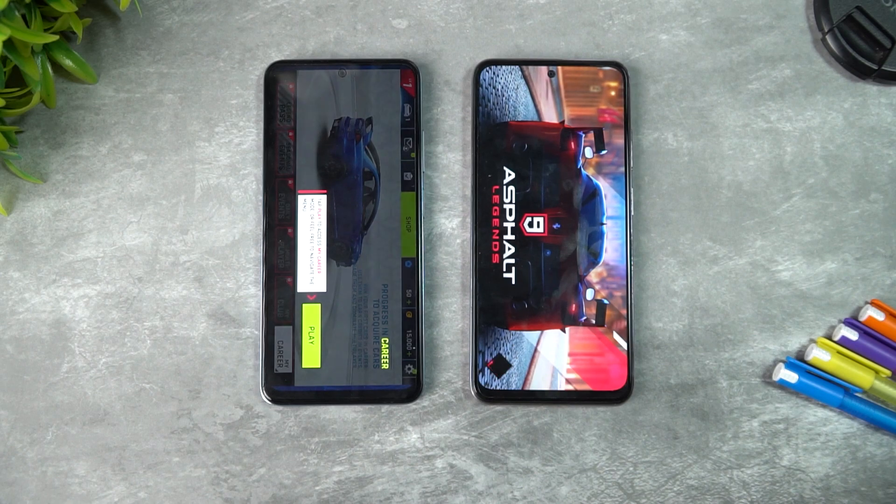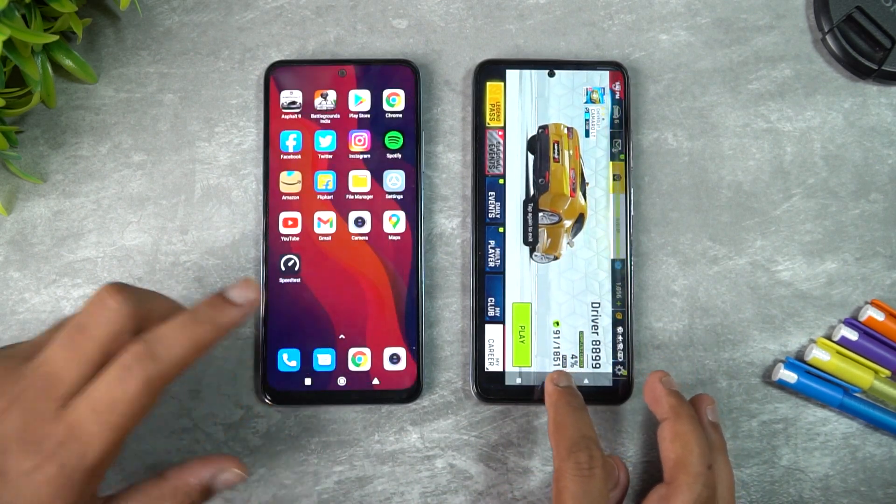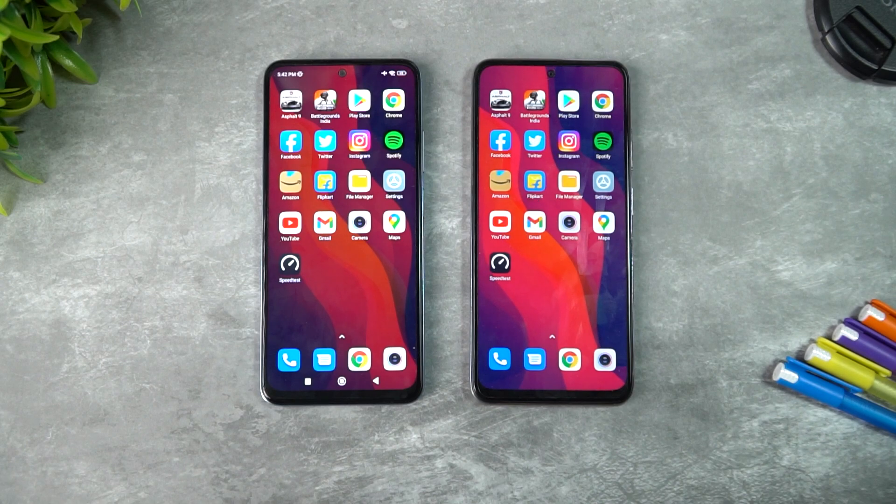In summary, the Note 11 is the winner in app opening speed, though the difference over the Note 10 is slight. Memory management has been clearly improved on the Note 11 with MIUI 13, and that's the key takeaway from this speed test comparison.